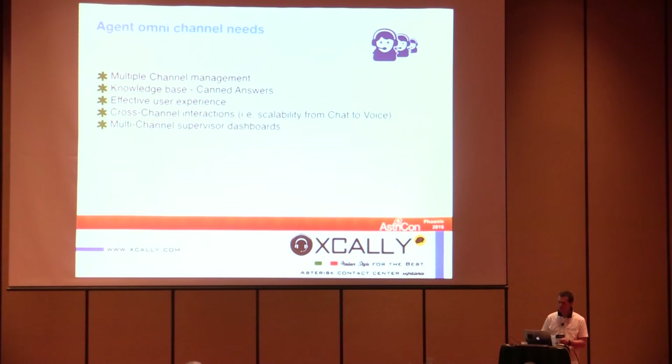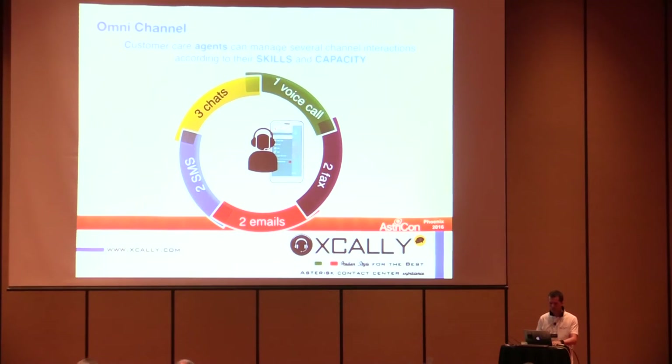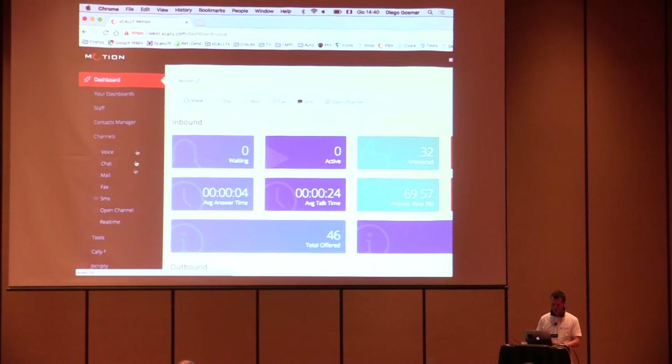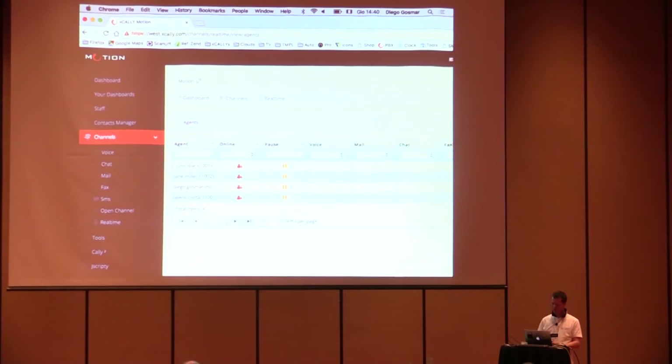Omnichannel is quite a challenge because agents need to manage multiple kinds of interactions, so complexity increases a lot. On the supervisor side, they also need a multichannel monitoring tool. We developed a real-time dashboard that covers voice, email, chat, fax, and all other channels, giving visibility into the status of each agent.